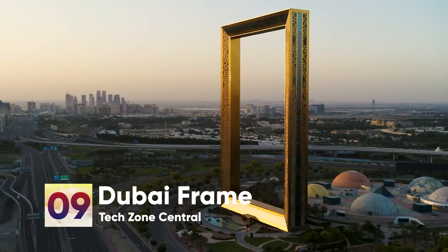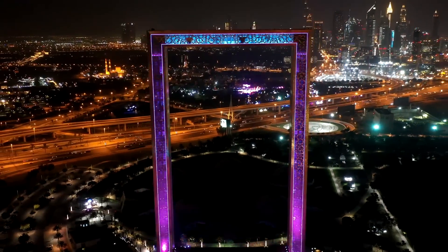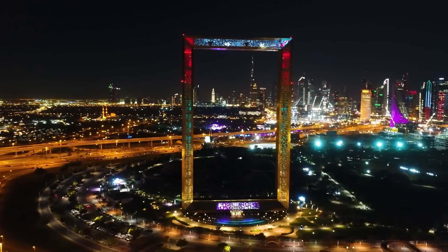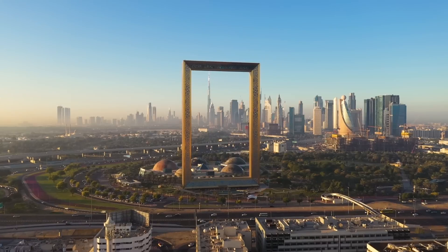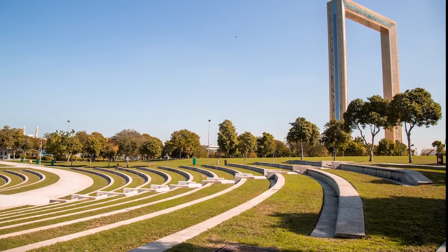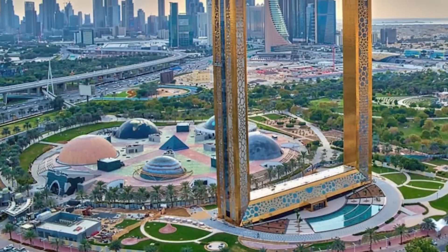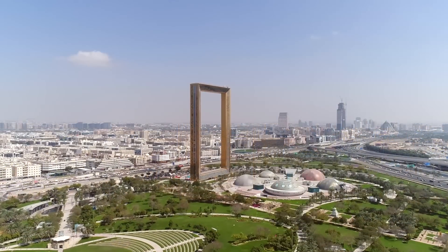Number 9: Dubai Frame. Dubai constructed the Dubai Frame, which resembles a picture frame. This 150-meter tall building was designed so that when viewed from one side, modern-day Dubai can be seen, while when viewed from the other side, older, more traditional Dubai can be seen — ensuring Dubai does not lose sight of its roots while preserving its modern-day identity. Located in Dubai's Zabeel Park, the Dubai Frame is an observatory, museum, and monument that currently holds the record for being the largest frame in the world, standing 150.4 meters tall and 95.53 meters across at its widest point.